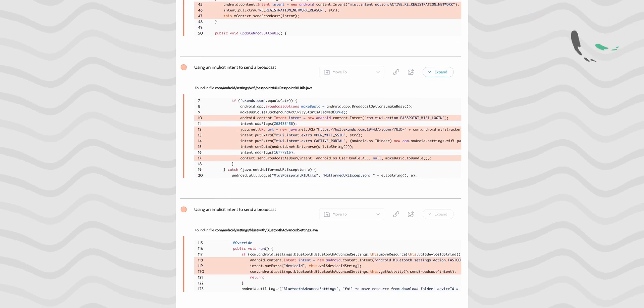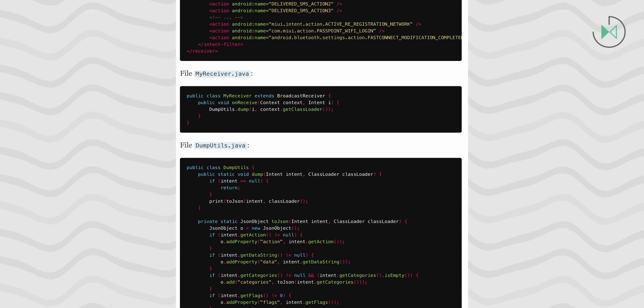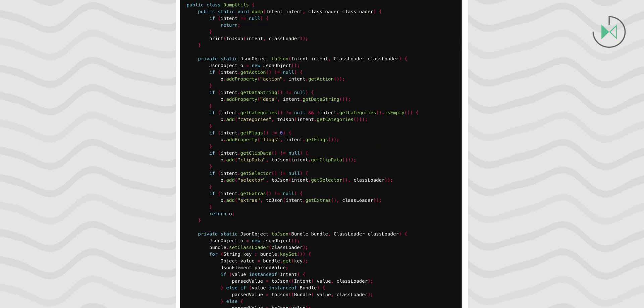Xiaomi's prompt action in addressing these vulnerabilities is crucial to ensuring the security of their users' data and devices. It is important for Xiaomi to prioritize the protection of user information and take immediate steps to fix these vulnerabilities to prevent any potential harm or data breaches.